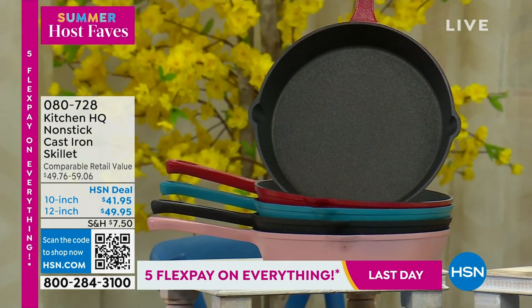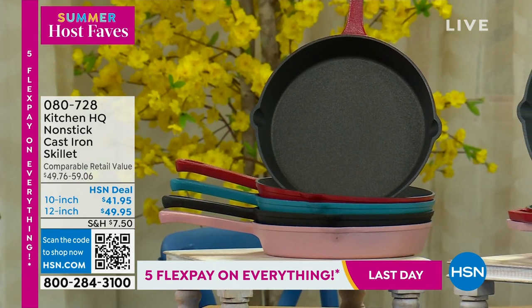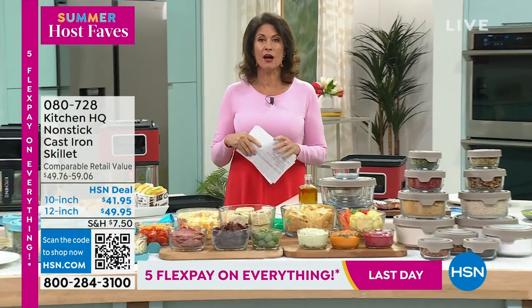We have something very special for you - it's so special we made it a today's special. It's from Anchor Hocking.